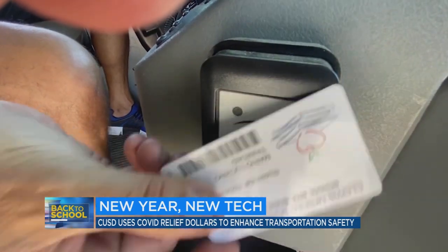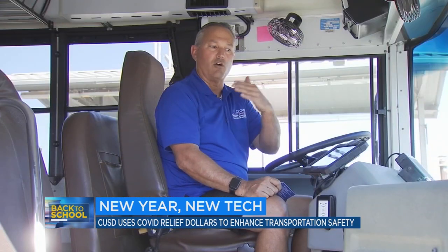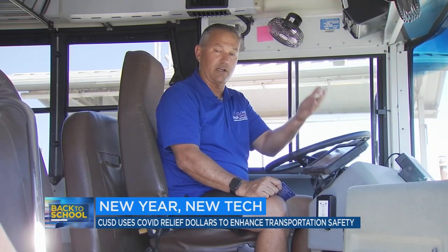Knowing where your student is, is now as simple as the scan of a bus pass. It'll tell them, yes, your student is there, or my child is there, and yes, they just got off at Clovis East or at Clovis West, wherever.